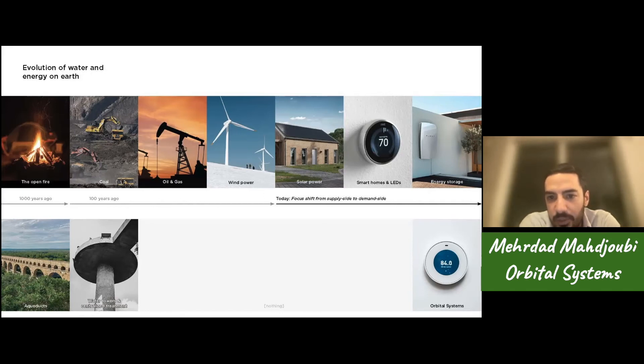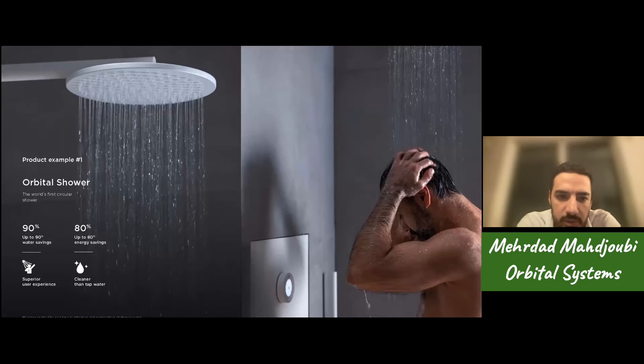Our first product is the world's first circular shower, meaning that it loops the water in real time. By looping the water in real time, we can save more than 90 percent of the water and 80 percent of the energy used. Most importantly, at the same time we can increase the user experience, which can typically be defined in three parameters. Number one: you want to have clean water — in that sense our water is cleaner than regular tap water.